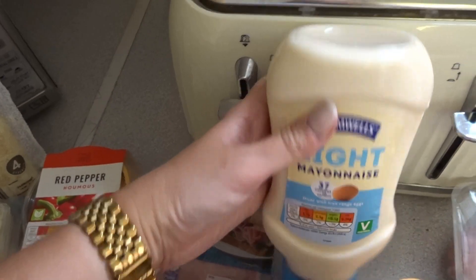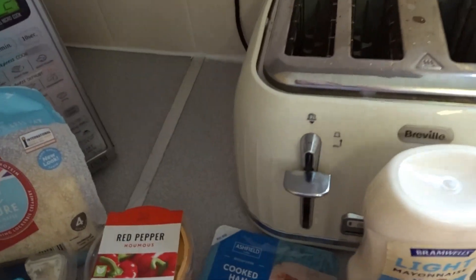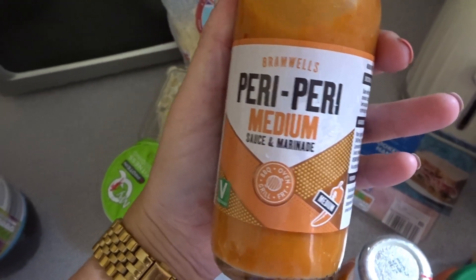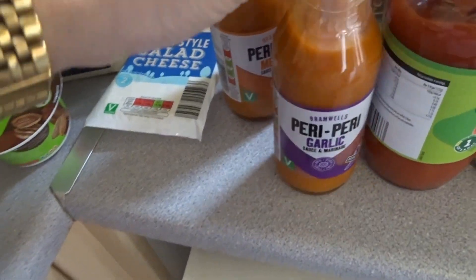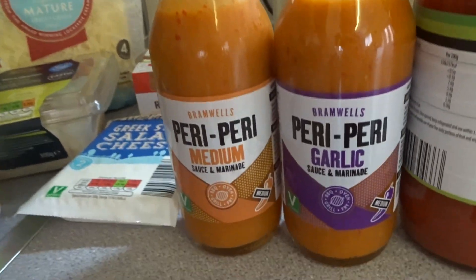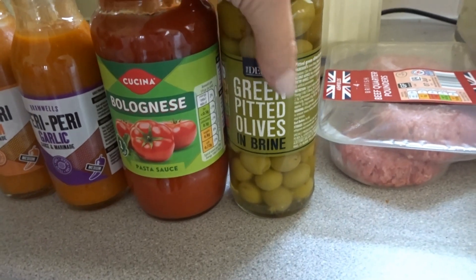4.8 grams of carbs — I can't argue with that! We've also got mayo, and then I spotted this peri peri mayo — Nando's who? It was like £1.99. I also saw these peri peri sauces which I've not seen in there before — kind of knock-off Nando's, about 89p each. I got the medium and the garlic — you can marinate or use as a sauce. They're basically made in the same places anyway. We've also got a bolognese and a tub of olives — I love snacking on olives and putting them in salad.